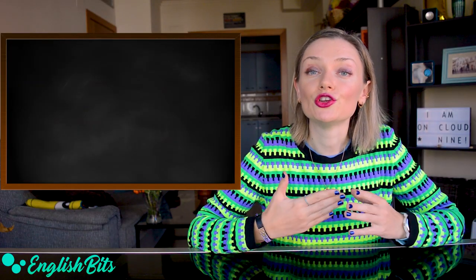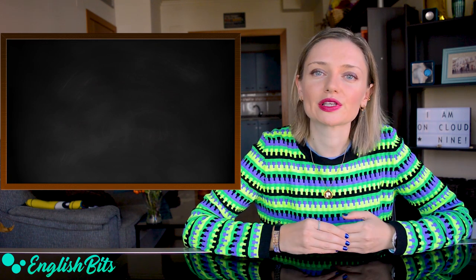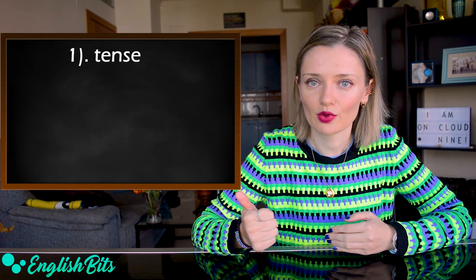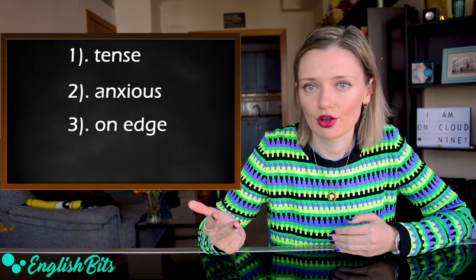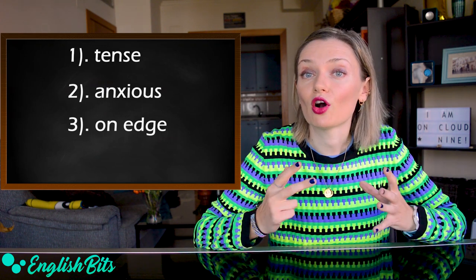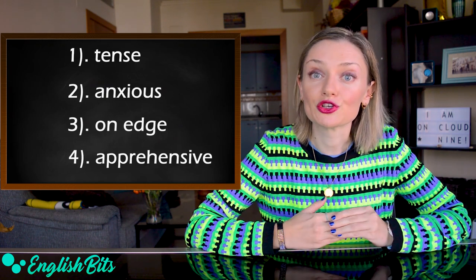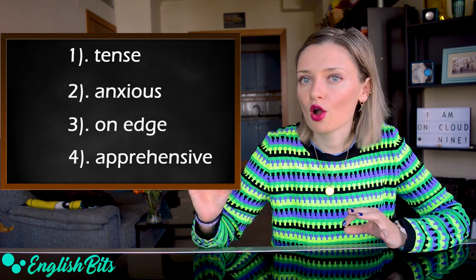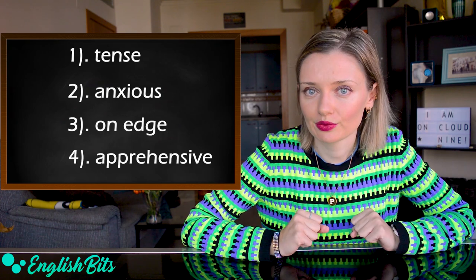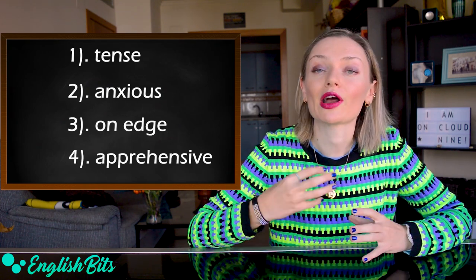Let's move on to our adjective number five, which is nervous. So what other options do we have? We could say tense, or anxious, or maybe on edge. For example, I'm a bit on edge today. And one more option: apprehensive, which means nervous about something that will happen or might happen in the future. An example sentence: she's apprehensive about her upcoming exam.